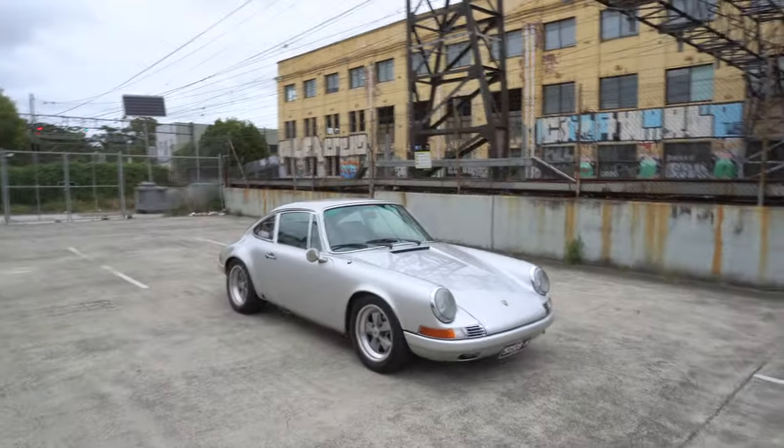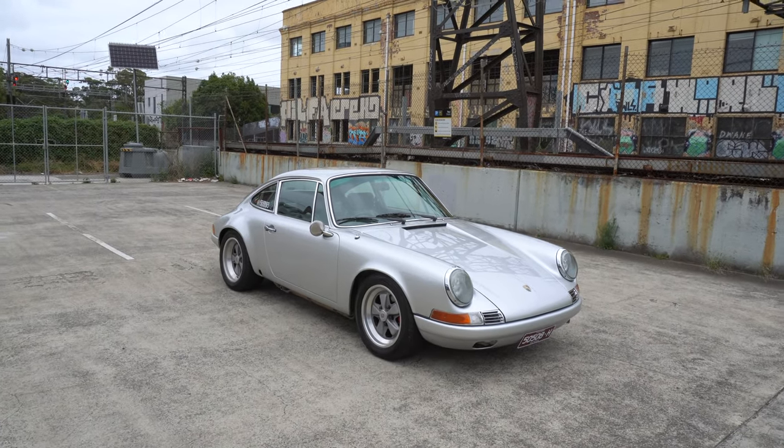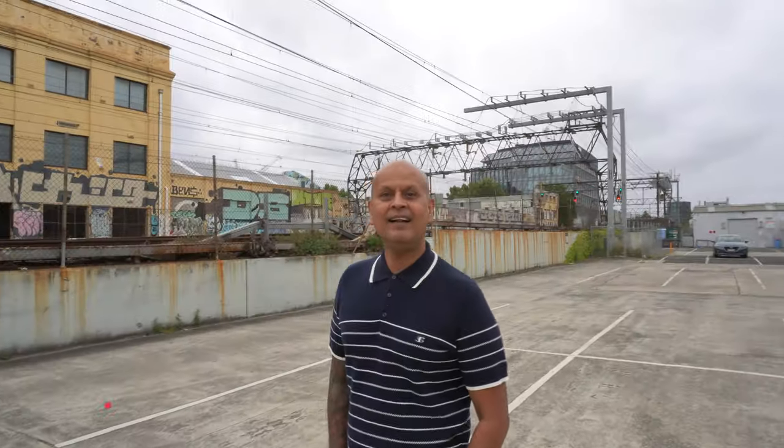Hi guys, Scott here from Outlaw Garage. We are back in the YouTube car park - it's been a little while because we've been busy. We're here with a Melbourne celebrity, Sal, and Brutus as well, and we're going to take a good tour of this car. There's a bit of a story to be told.